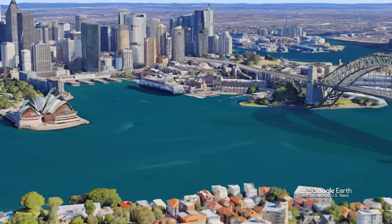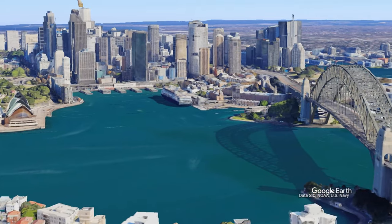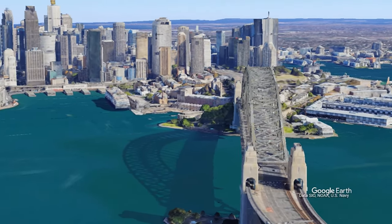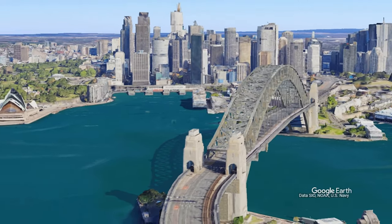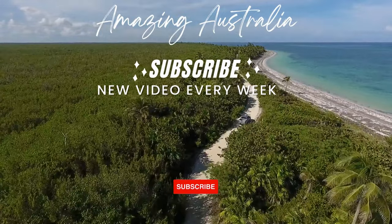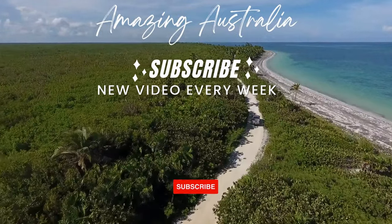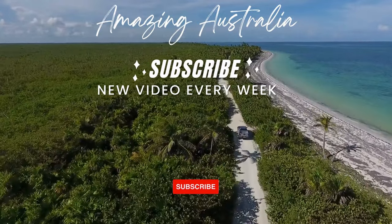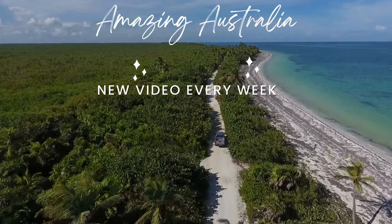There's no denying that the Sydney Harbour Bridge is a true icon of Australia, and a must-visit destination for anyone travelling to Sydney. We hope you enjoyed learning more about this incredible landmark. Share with us in the comments section below about your favourite spot in Sydney, and don't forget to visit our channel, Amazing Australia, for more exciting travel destinations across the land down under.